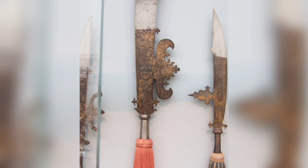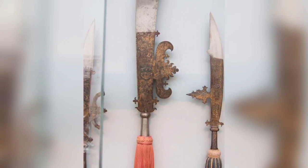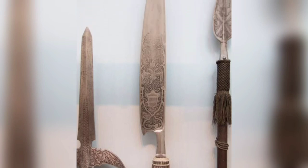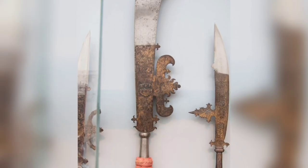An Italian Glaive. A glaive is a European polearm consisting of a single-edged blade on the end of a pole. They were sometimes forged with a small hook on the reverse side to better catch riders.